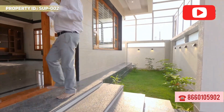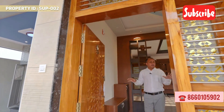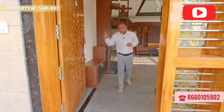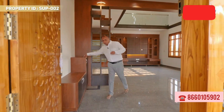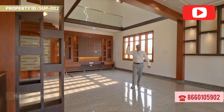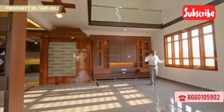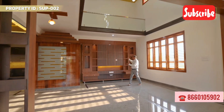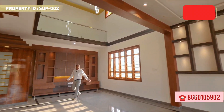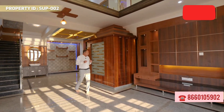This is the main entrance with a teak door — very very well polished, first quality teak. All doors, windows, and frames throughout the property are first quality teak. There is a small shoe rack at the entrance. The property is a north-facing property with a north entrance, and has a massive hall with double height and a large living space.